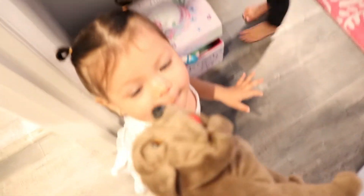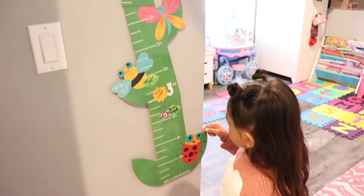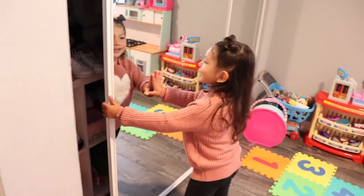This is when you're sick. That's your growth chart. So what's next? My clothes.